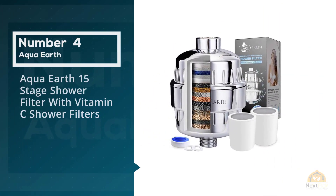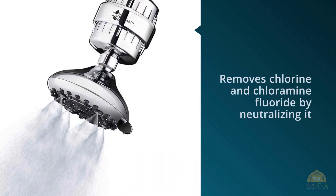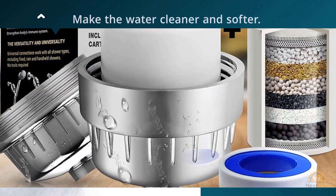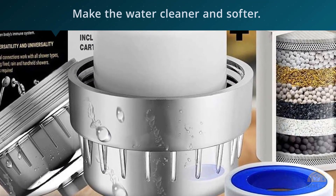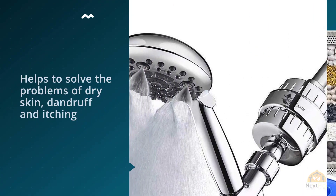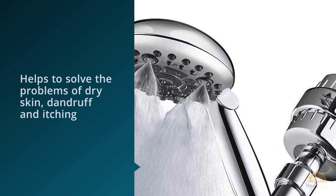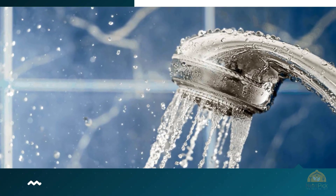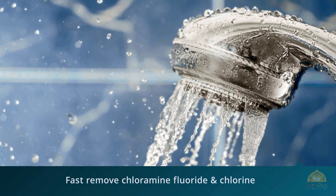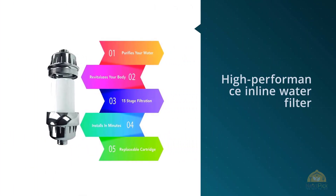Number four: Aqua Earth 15-Stage Shower Filter with Vitamin C. The Vitamin C filter removes chlorine and chloramine by neutralizing them. If you have confidence in the safety of your water but chlorine gives you dry skin, a Vitamin C filter is a great way to go, and it can be attached to any existing showerhead. The Aqua Earth shower filter is cost-effective, removes chlorine, reduces fluoride and chloramine, and makes water cleaner and softer. It also eliminates severe health risks associated with bathing in hard water, such as respiratory problems like asthma and skin issues like eczema and irritation.